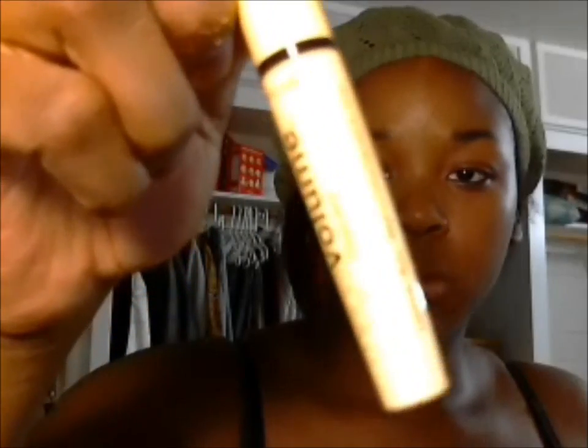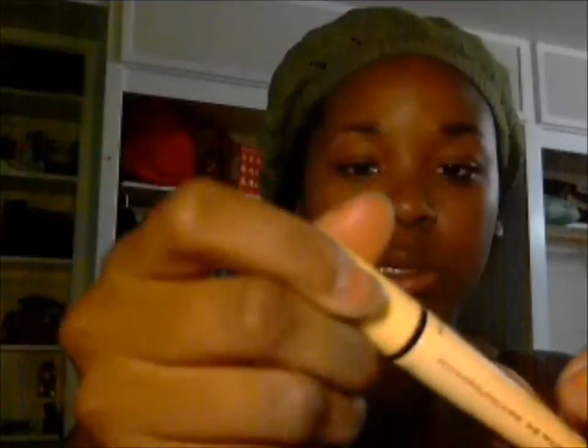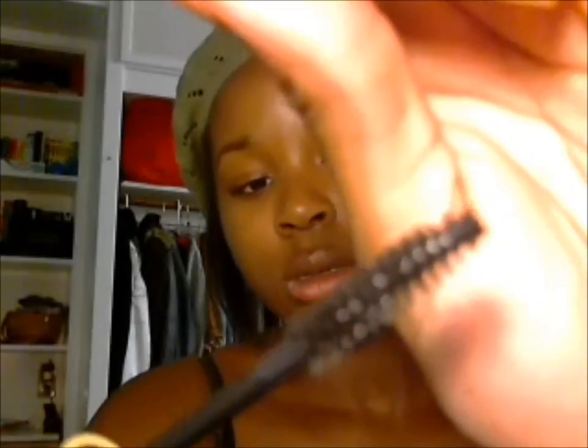I also bought a new mascara — the Mega Volume from Wet n Wild. It has a nice typical spiral brush — not the one with the bristles, this is the spiral bristle brush. And all of these products again are really cheap, really affordable, and really good quality for the price that you're paying.